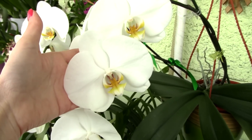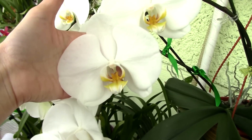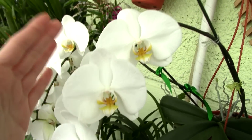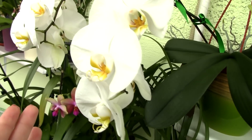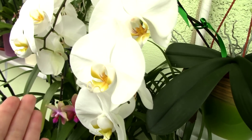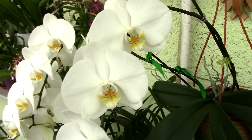If you ever see this orchid, you should definitely buy it — it's really easy to keep, just like any other Phalaenopsis orchid, and the blooms are just super big. It's something else when you see it in person. With good care you can have this in your home. I find it beautiful and elegant — very suitable for weddings.